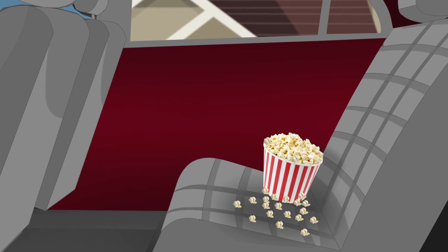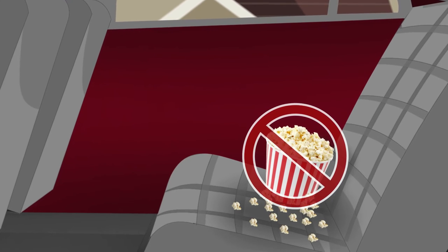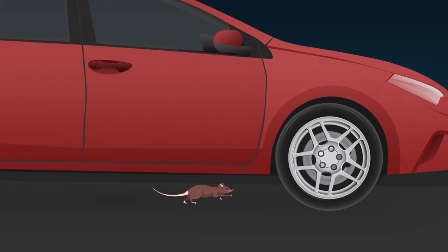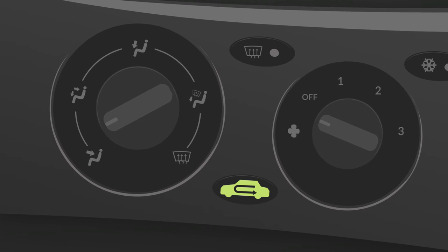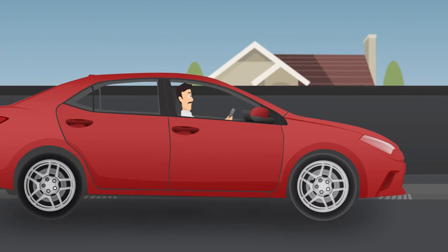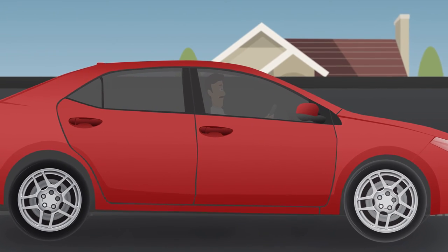Do not leave any food inside the car, as rats get attracted to food smell. To prevent rat entry into the cabin of the car, keep the AC knob in the recirculation mode when the vehicle is parked. Also, close all the doors and windows completely when the vehicle is parked.